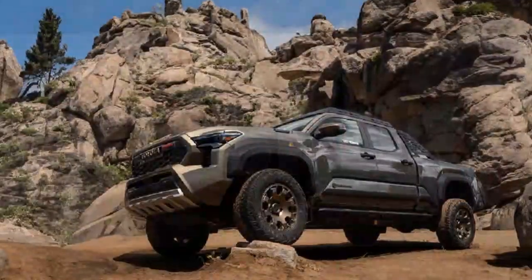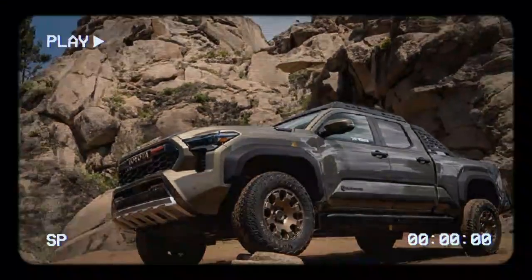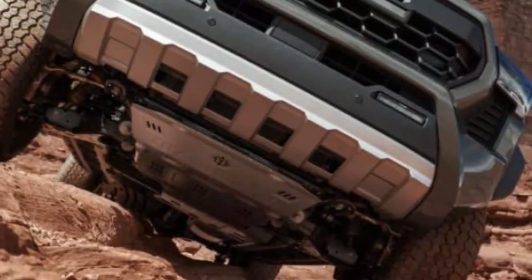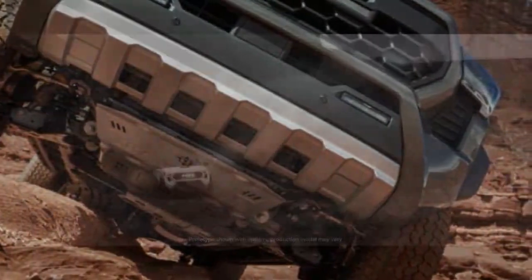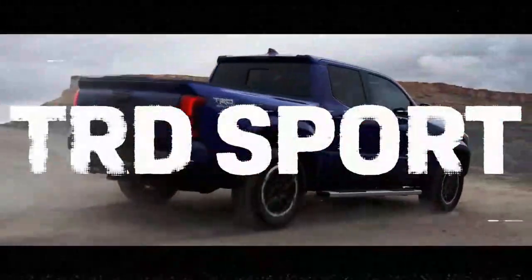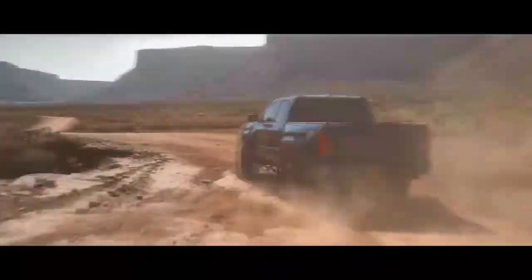What sets the Trailhunter apart? The most noticeable difference in the 2024 Toyota Tacoma Trailhunter compared to other Tacoma models is its high-mounted air intake, which rises along the passenger side A-pillar. This intake is designed to draw in cleaner air, not just to keep out water. Its sleek look even evokes the targeting display on Boba Fett's helmet, though the Trailhunter would have escaped the Sarlacc far quicker. As Toyota's overlanding-specific model, it's built to take you and your gear almost anywhere.